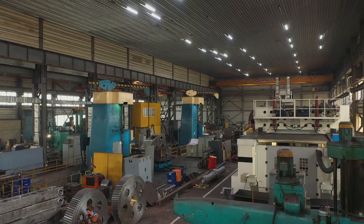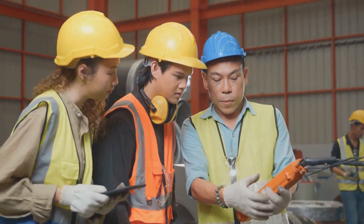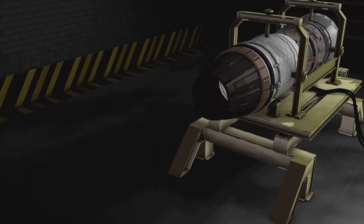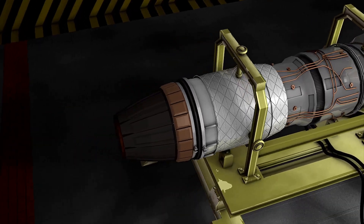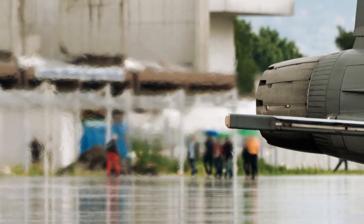Building one engine is one thing, but building thousands of engines is much harder. China had to build new factories and train many workers. Despite these challenges, China has made progress, and the WS-15 engine is now in testing, which is a major milestone showing the engine is almost ready for use.